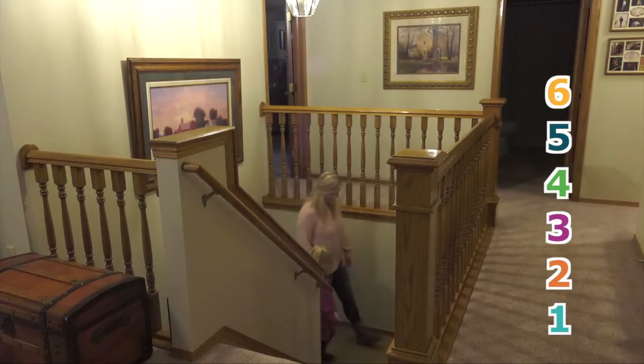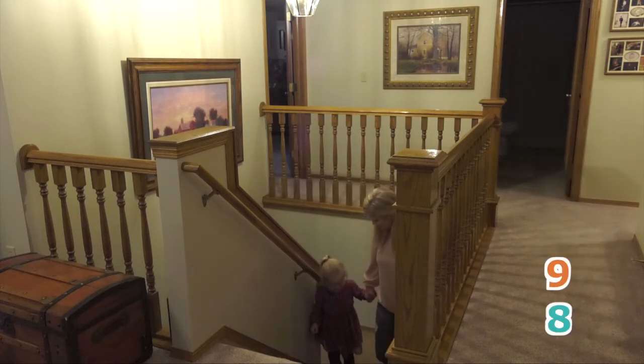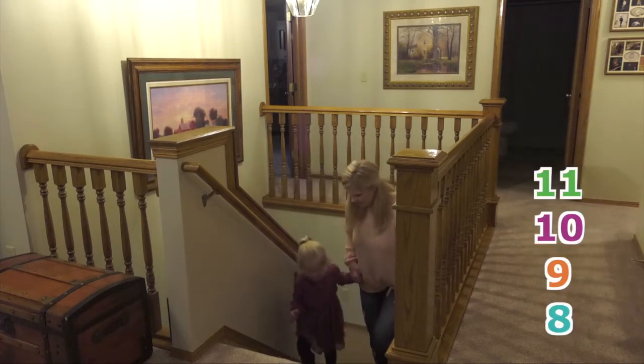As we head upstairs to wash up, let's count the stairs. How many are there? Nine, ten, eleven, twelve.